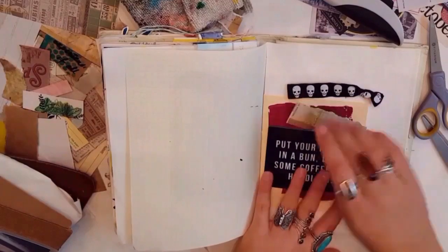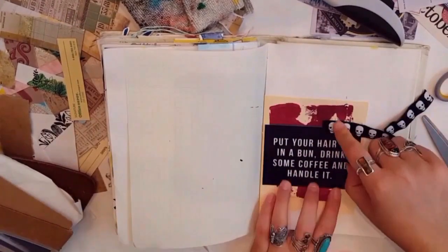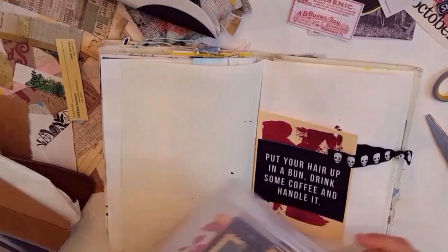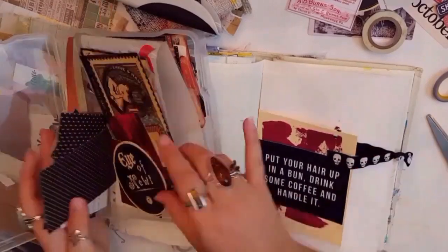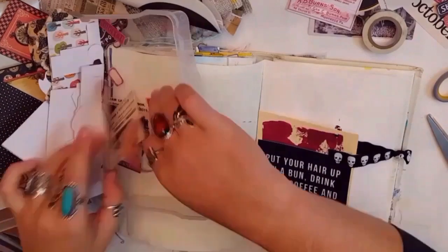I took the staple out of that skull thing because I wanted to staple it over the photo that I was going to put there. So that's what I did. It just says: put your hair up in a bun, drink some coffee, and handle it — which is my current status right now. Which is funny.